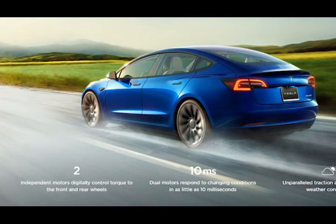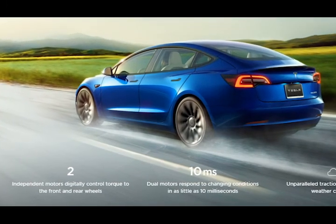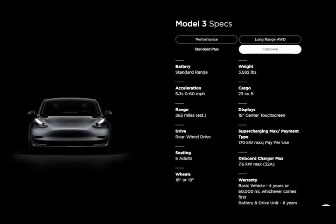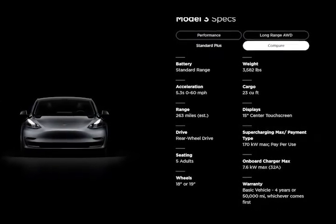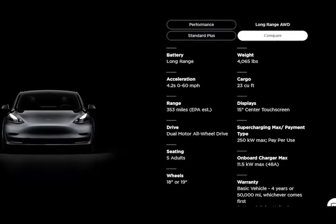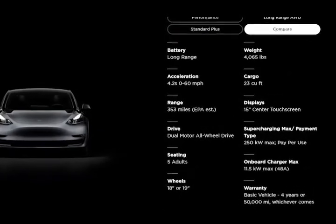Most important of all is the Model 3's improved driving range. The base standard range plus model now claims a driving range of 263 miles per charge, up from 250, while the long-range model boasts a 353-mile range, 31 miles more than the 2020 model delivered.